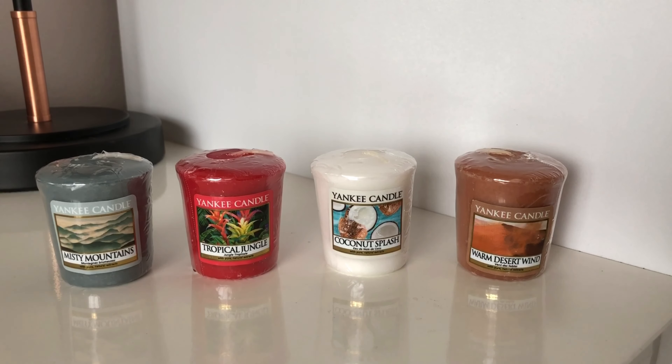Warm Desert Wind — if you like the smoky vanilla incense smell, I'd say give it a go. It just wasn't for me personally or my taste. But it did give off a half-decent throw, not as good as Tropical Jungle but still decent — 5 out of 10. A very smoky, incense-y smell.